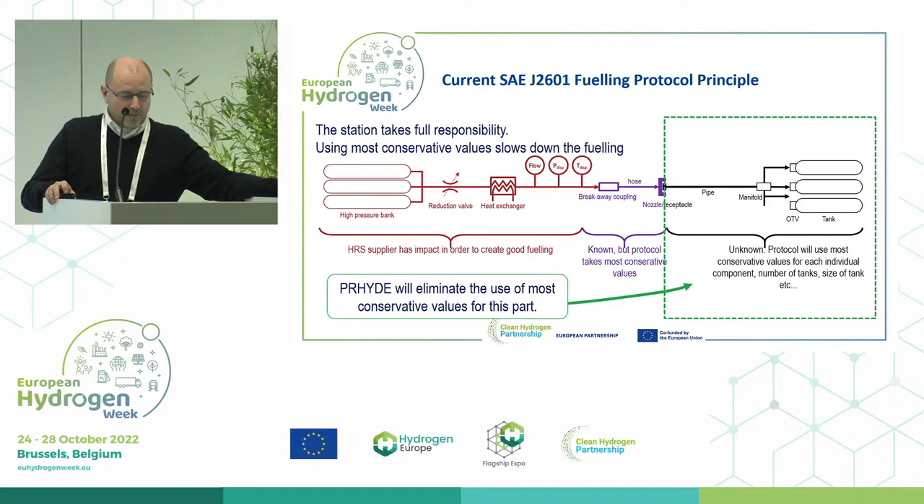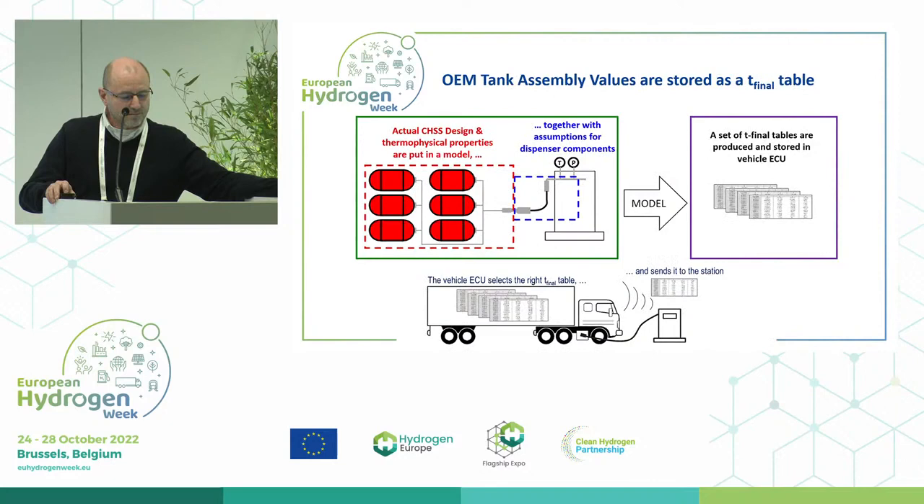What PRIDE does is eliminate the whole black part, so the only part where we make assumptions is for the purple part — the hose and the nozzle. Obviously, we don't want to send all the thermophysical properties of the tanks to the station because this is very often confidential information from the tank manufacturer.